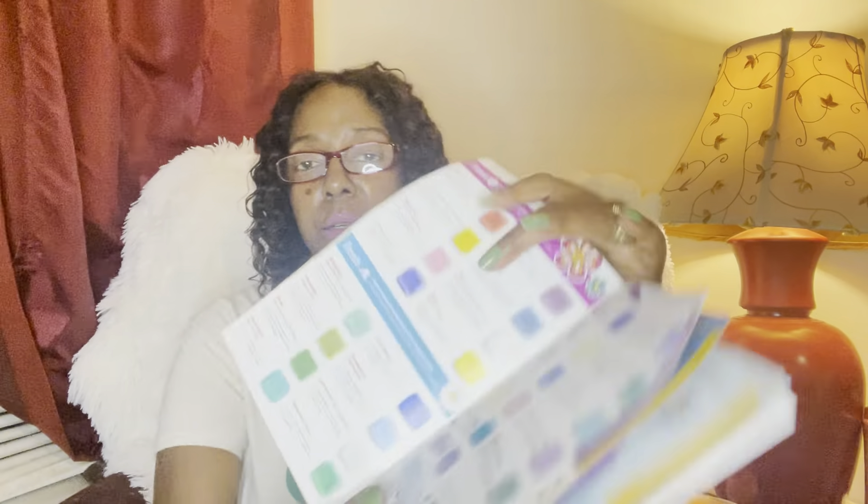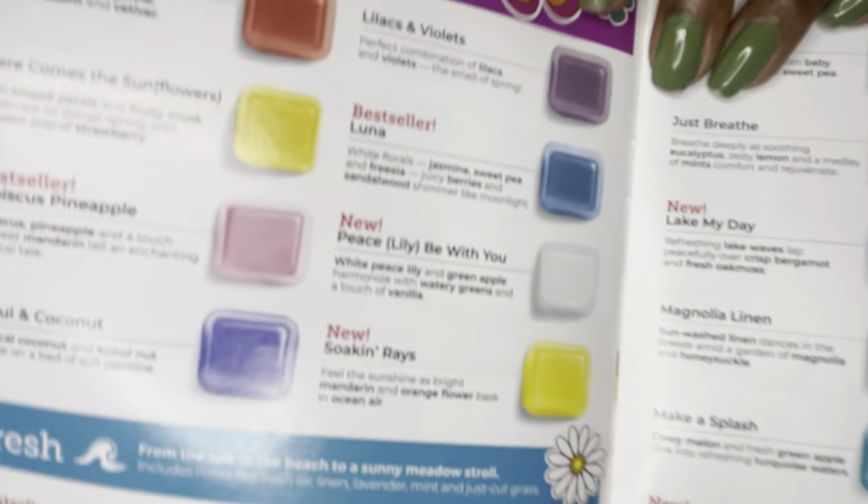Now let's move on to florals. We have eight items that make up the floral section, which you'd think would be a lot more given it's spring and summer with flowers blooming. We have eight in the catalog; I have five on me because two are brand new bars discussed in the previous video on the ten new fragrances, and the other missing one is Luna — which they never include in the transitional kit.